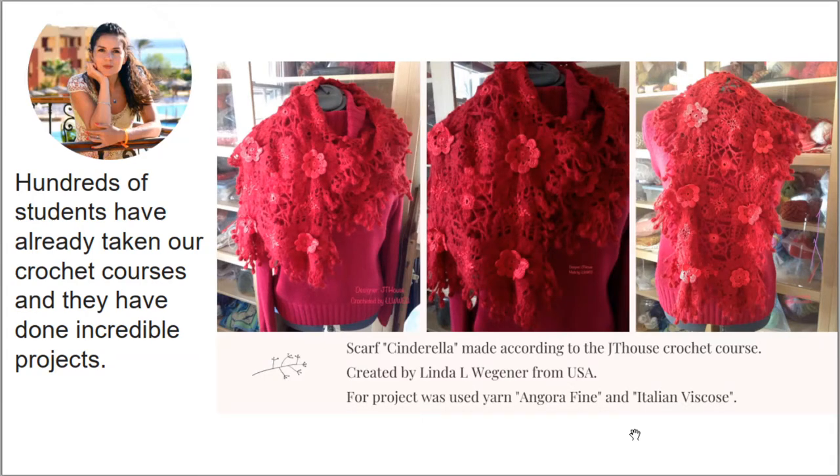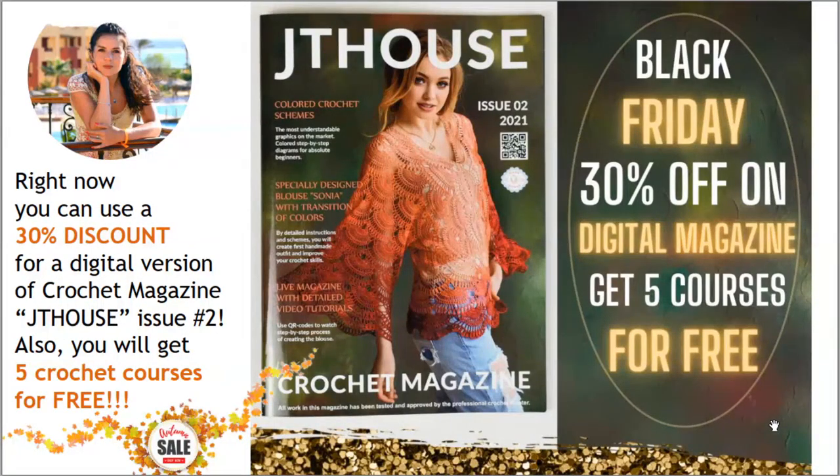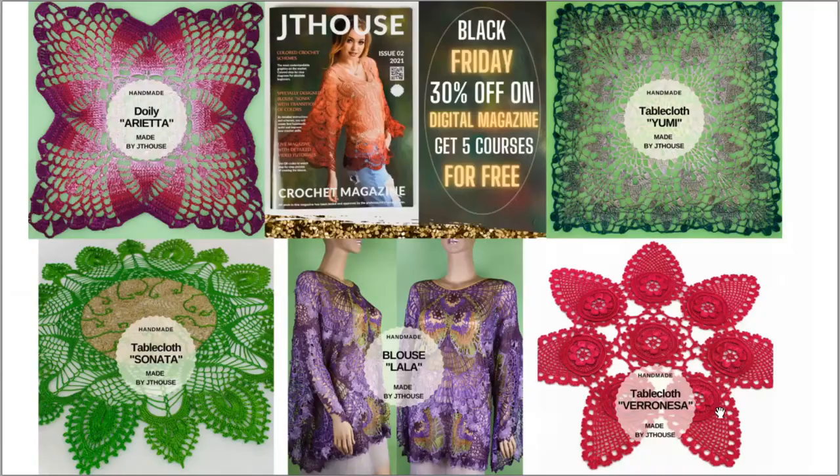Thank you so much for this amazing result and for these beautiful photos. The last offer for today: you can use a 30% discount for our new crochet magazine JT House Issue 2 about making gorgeous Blouse Sonia. You can use this discount for the digital magazine, but I have a really fantastic offer — if you place an order for the digital magazine with 30% discount, you will get 5 crochet courses for free!